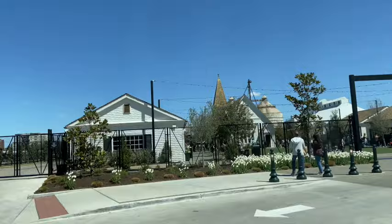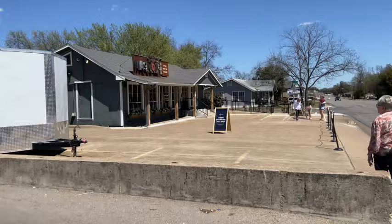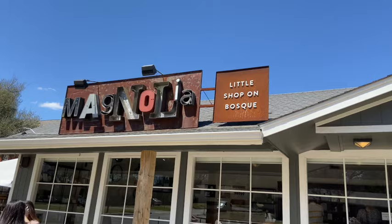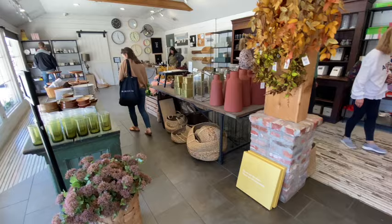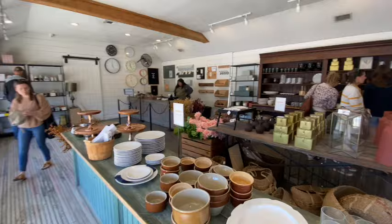Goodbye, Magnolia Market — I will miss you. We left the grounds around 2, 2:30, and we went to see the little shop on Bosque. And this part was so inspiring to me. I'm a small business owner, and this was just really enlightening to visit her original shop where it all started. It was really fun to walk in there and just envision a young Joanna Gaines running the counter. And this is where they had a lot of their markdowns, so it was a really fun place to shop, and I got some really good deals on their outside sale.